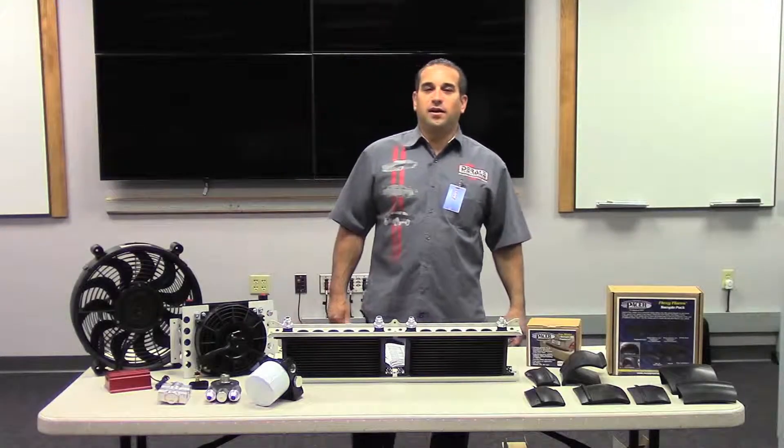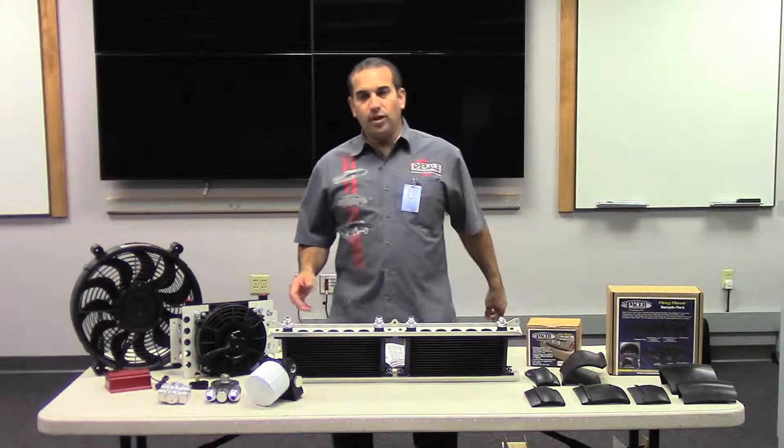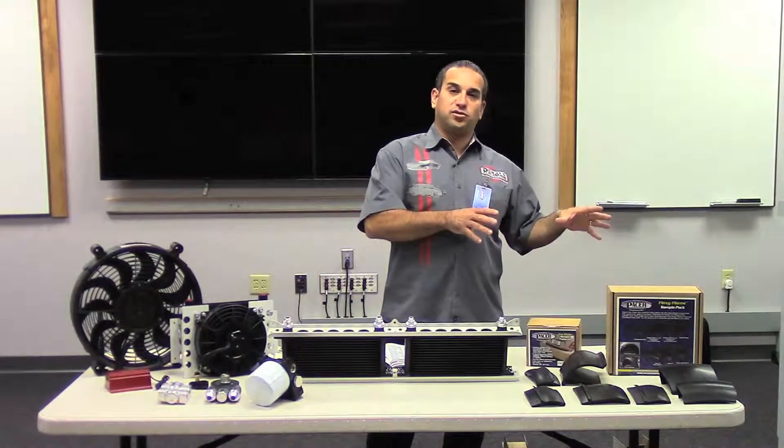Hello, my name is Tom Longo, president of CP Auto Products, Inc. We own two companies: Duraily Performance, which is cooling products, and Pacer Performance Products, which is more accessories, truck accessories.